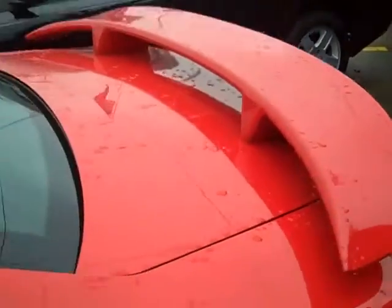Spoiler in back — good looking vehicle. Let's show you the inside of it.